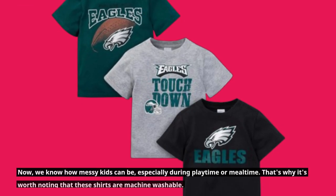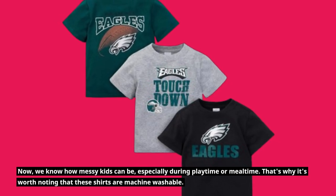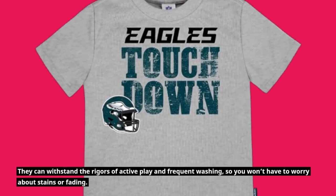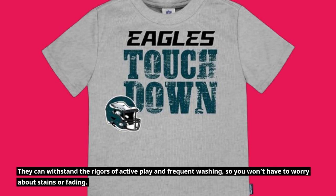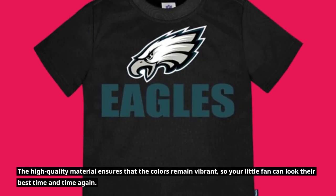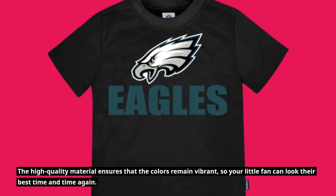We know how messy kids can be, especially during playtime or mealtime. That's why it's worth noting that these shirts are machine washable. They can withstand the rigors of active play and frequent washing, so you won't have to worry about stains or fading. The high-quality material ensures that the colors remain vibrant, so your little fan can look their best time and time again.